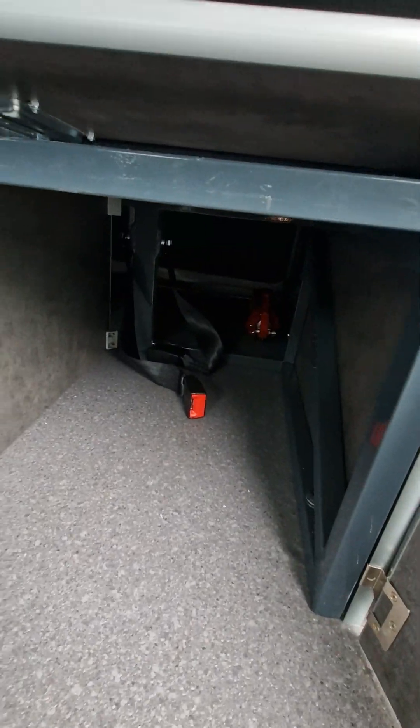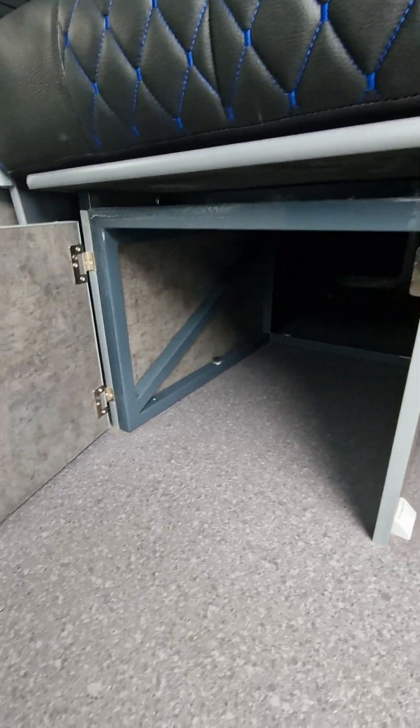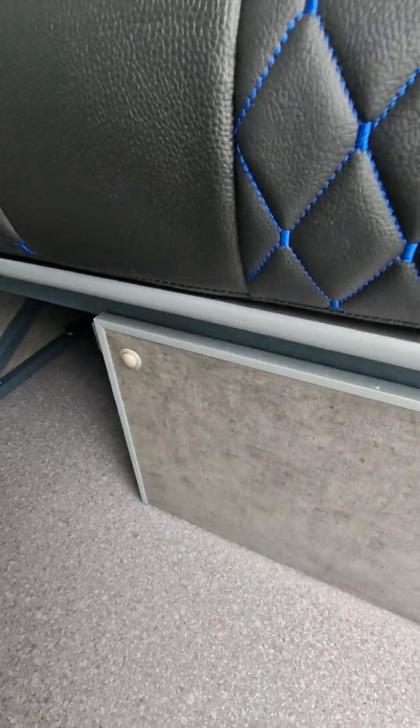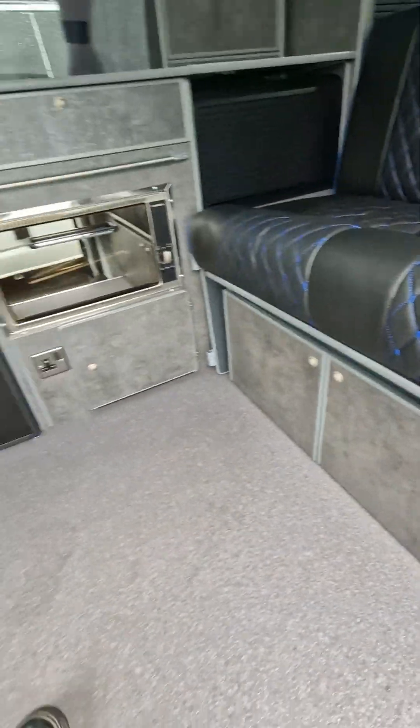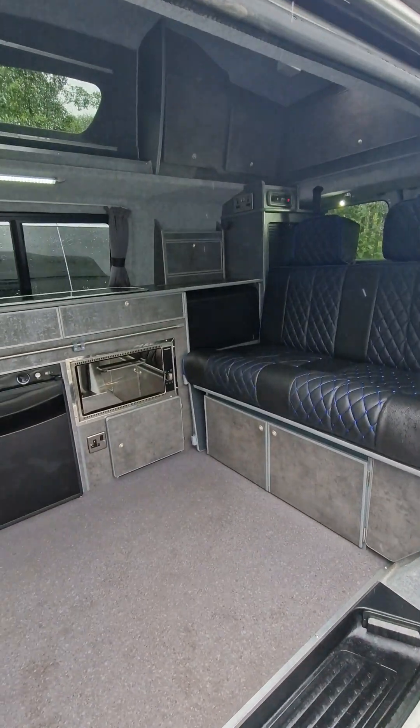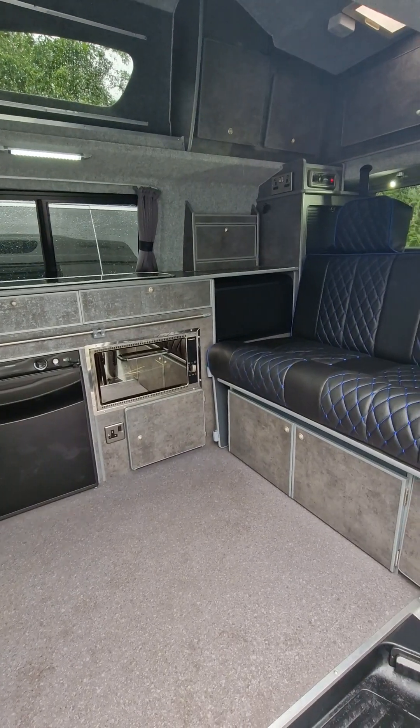Underneath the double seat bed there is tons of storage. This is a brand new conversion and comes with our two-year conversion guarantee.